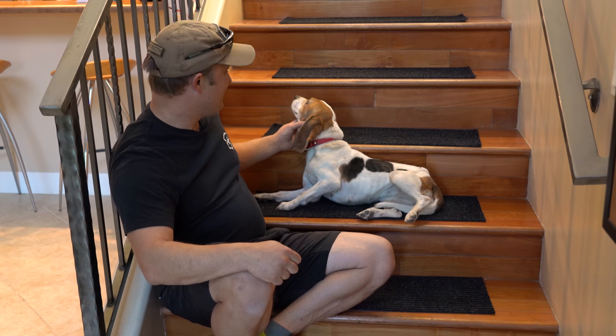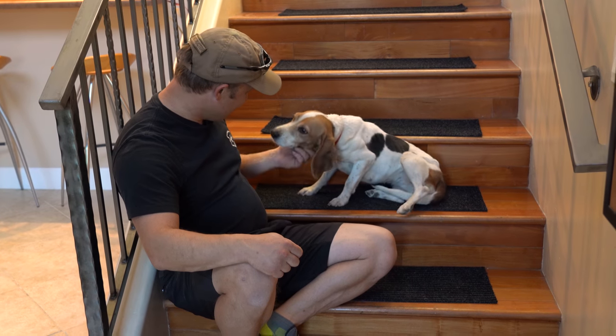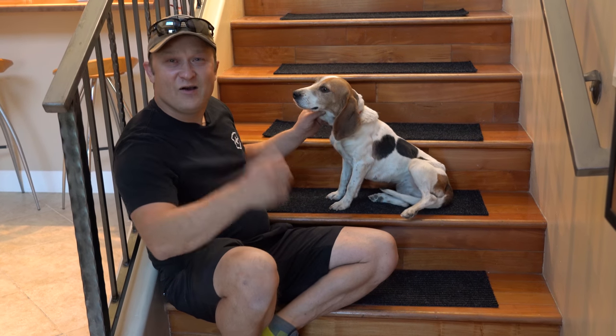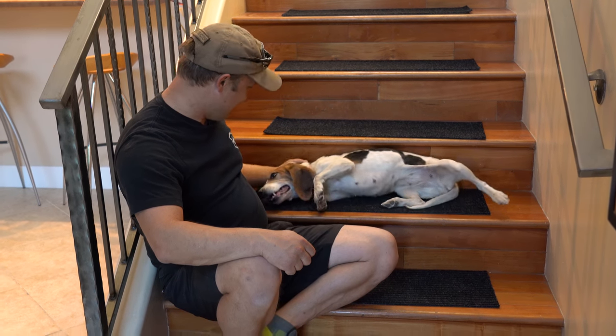She's enjoying this game — she's having fun with it. All right, Blanka, you're a good girl, very good. Hope you enjoyed the video and until then, happy training. Good girl, very good.